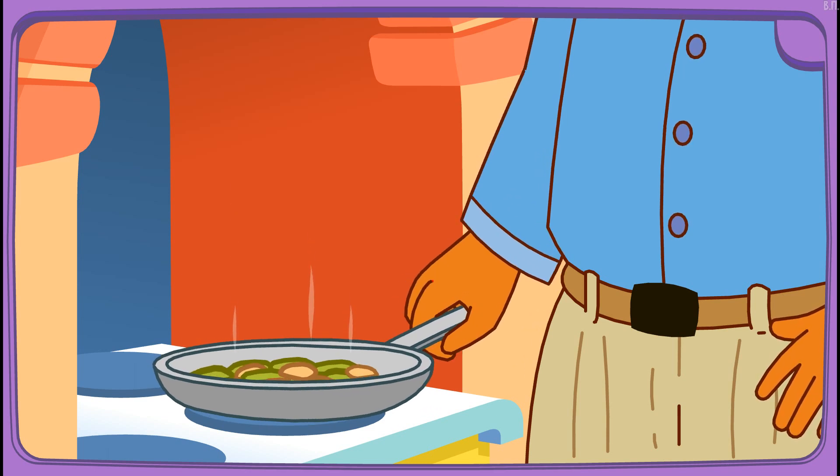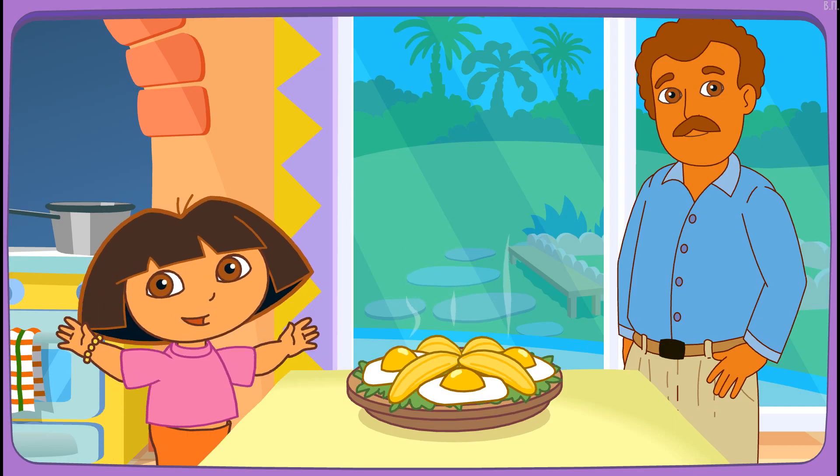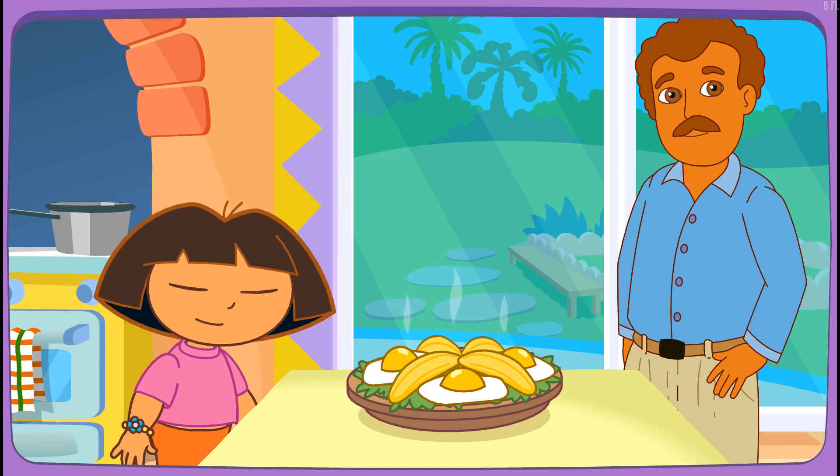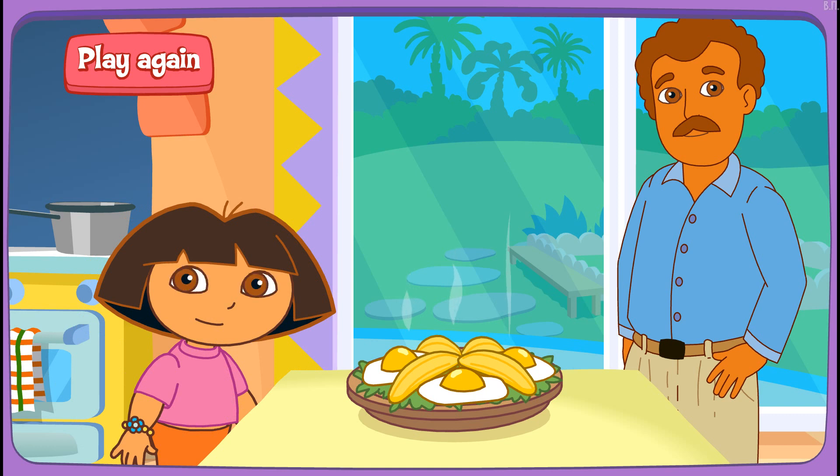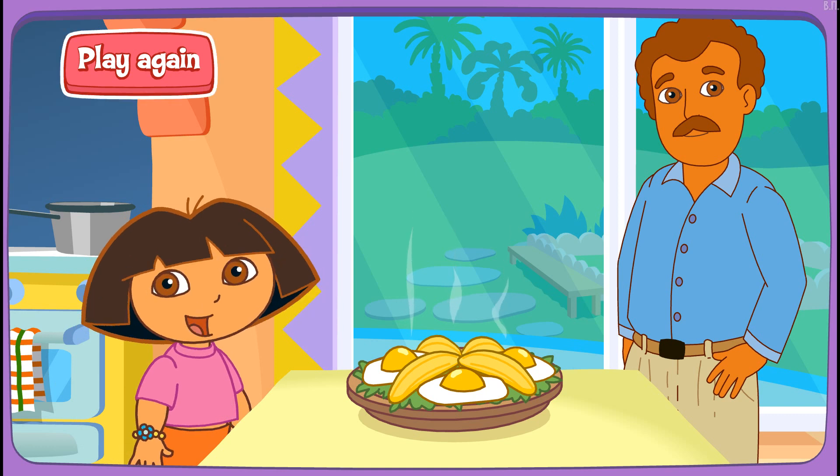Boppy's frying it on the stove! Delicioso! Thanks for helping! Great job! Play again!